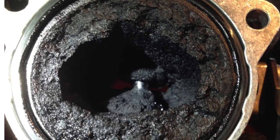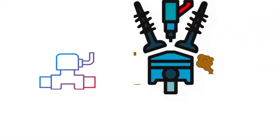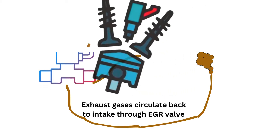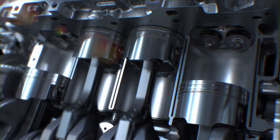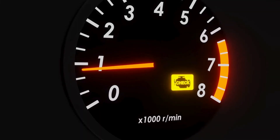A stuck open or clogged EGR valve also causes a flashing check engine light. If the EGR valve is stuck open, an excessive amount of exhaust gases will enter the combustion chamber and cause incomplete combustion. A faulty purge valve also skews the air-fuel mixture by introducing too many fuel vapors, leading to a rich air-fuel mixture and causing a misfire, with the check engine light starting to flash.